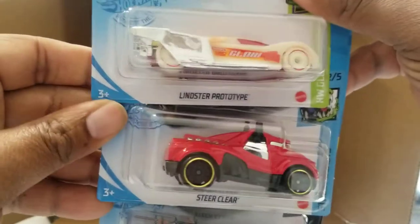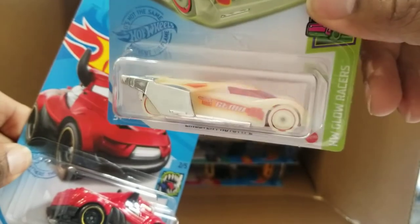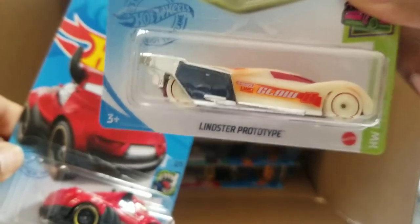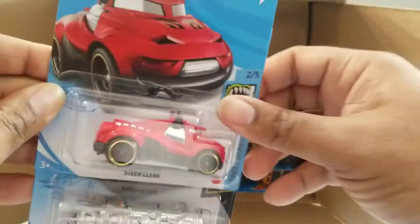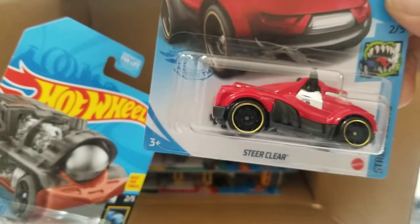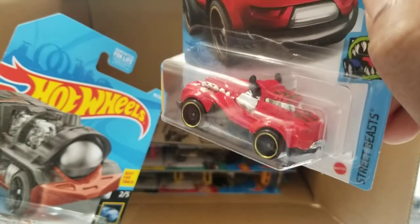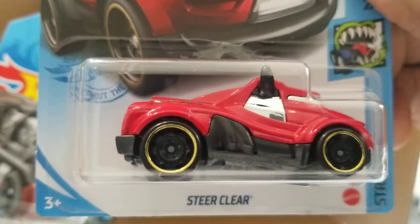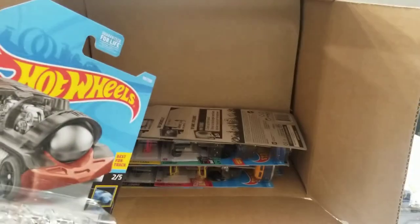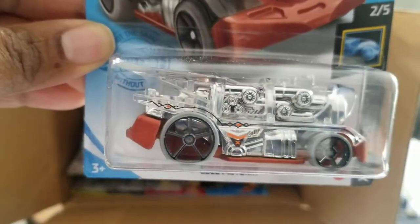Here is the Linster Prototype. I really want to see how these race — I just have a feeling these are going to be super fast on a track. Steer Clear — I love this one, and this will be a second one I have now. I am a big animal lover, so anytime I see one of these Street Beasts series I'm kind of a sucker for it. I know not a lot of people like them, but I really do.